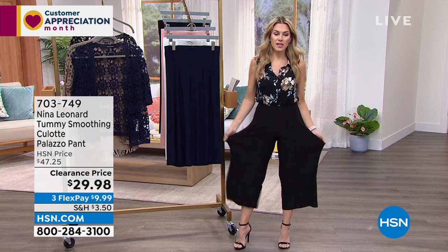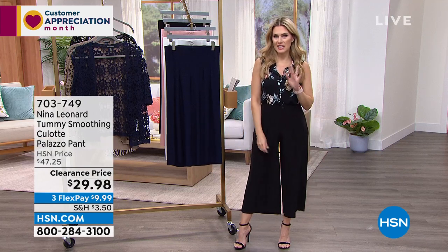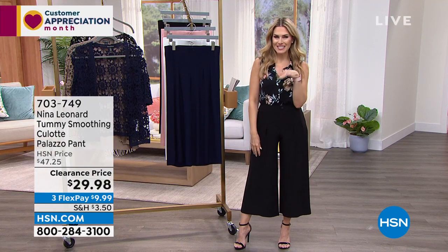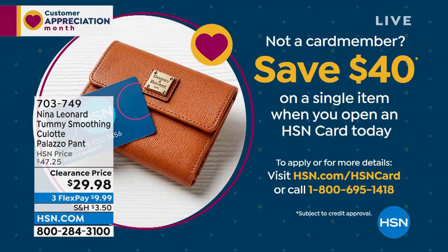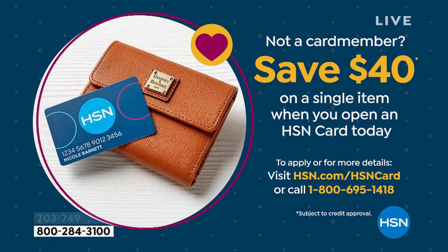Wrinkle-free and low maintenance — sign me up! I've got enough high-maintenance issues in my life outside of that. We've kicked off April, which is customer appreciation month, and in honor of that, here's an opportunity to pick up the HSN credit card. You can save $40 off your first single item purchase on anything you want to buy today — electronics, fashion, or beauty — when you apply and buy.